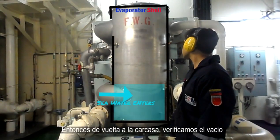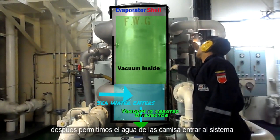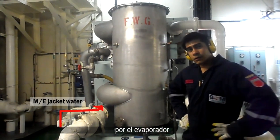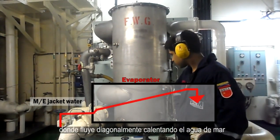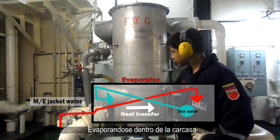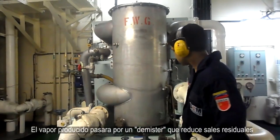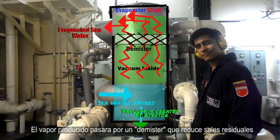Back at the shell, we verify the vacuum and then allow the main engine jacket water to enter the system through the evaporator, which will flow in cross direction, transferring heat to the seawater and evaporating it inside the shell. The steam will then pass through a demister, which lowers carryover salt.